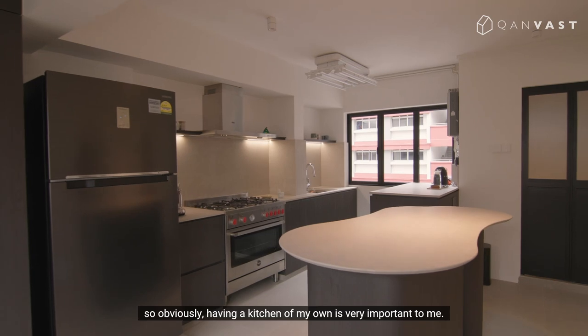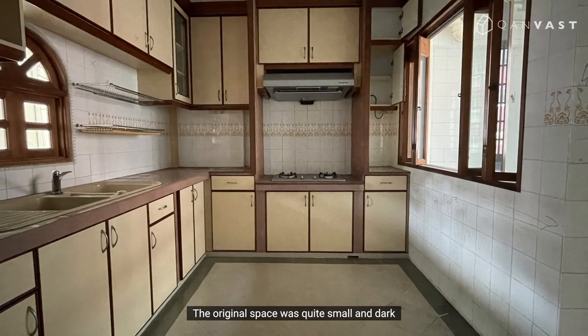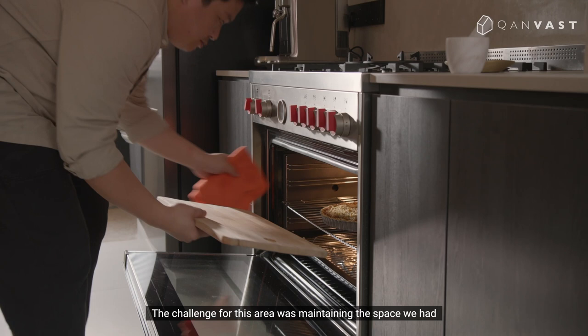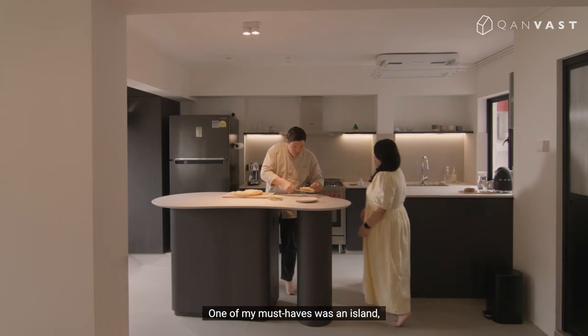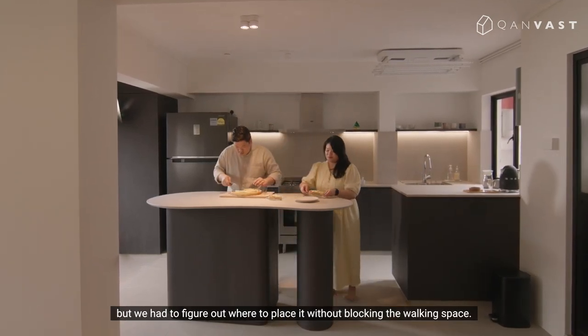I'm a chef, so obviously having a kitchen of my own is very important to me. The original space was quite small and dark, which I didn't really like, so hacking the walls really helped to brighten it up. The challenge for this area was maintaining the space we had, while balancing it with functionality for cooking. One of my must-haves was an island, but we had to figure out where to place it without blocking the walking space.